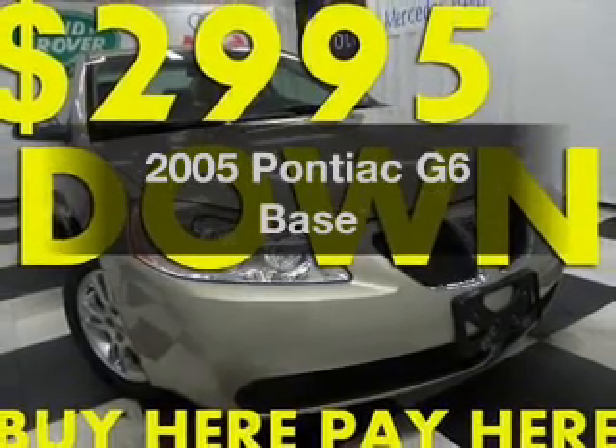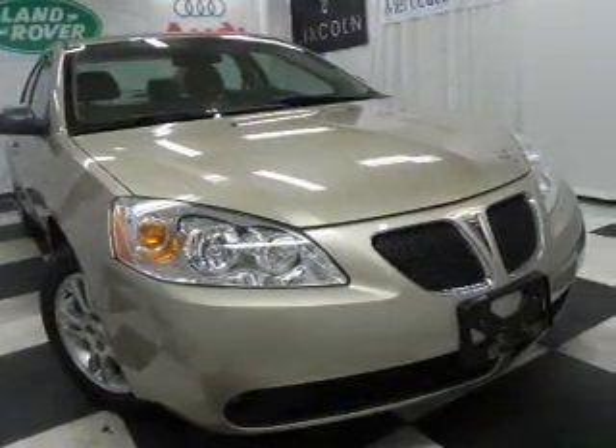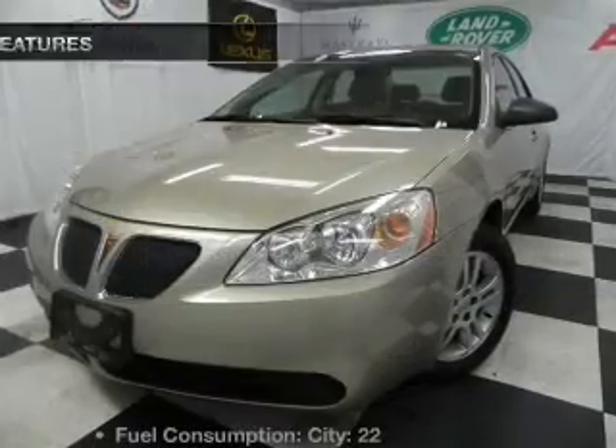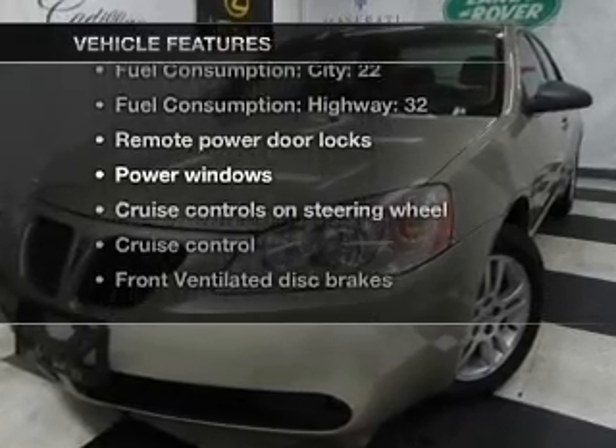Presenting the 2005 Pontiac G6 — this is the set of wheels you've been looking for, with a solid six cylinder engine that responds smoothly to its automatic transmission. With these notable features, you won't want to miss out on the opportunity to own this amazing ride.